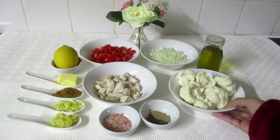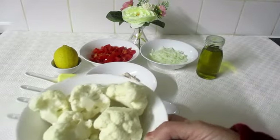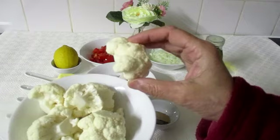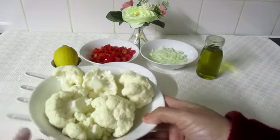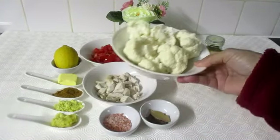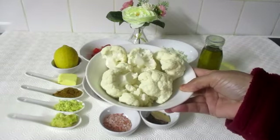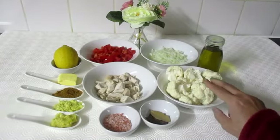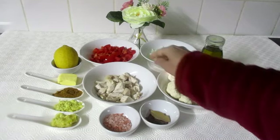When we say cauliflower rice, it means we chop the cauliflower until it becomes grainy and we use it as rice. Here you can see I have big pieces of cauliflower — I didn't make it into rice yet. I wanted to show you how to make cauliflower rice.